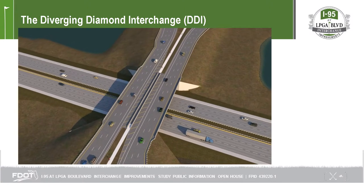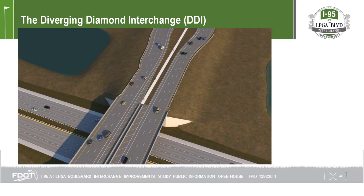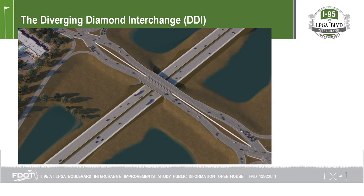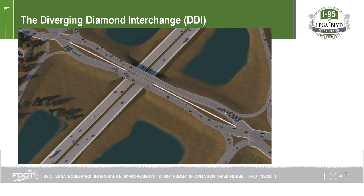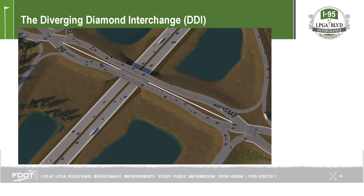Due to the operational and safety benefits of the DDI design, this innovative interchange type is being considered more often for improving existing interchanges. There are currently more than 90 DDIs being implemented in the U.S., and 8 are under design and/or construction in Florida.